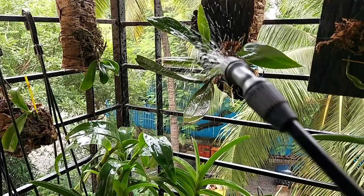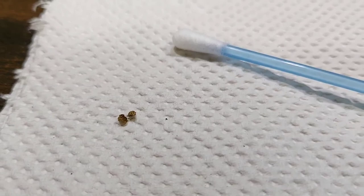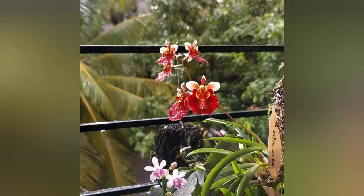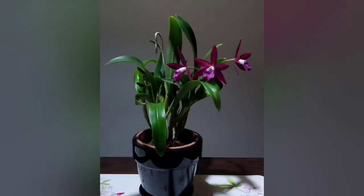Every now and then, even the best of us will face these uncalled-for situations. You just need to problem-solve at the earliest and your orchids will be safe and will bloom very well during the season. If you like this video, please hit the like button and subscribe to the channel for regular updates on orchid care. Do check out my blog — you'll find the link in the description below. Thank you so much for watching and for supporting the channel.